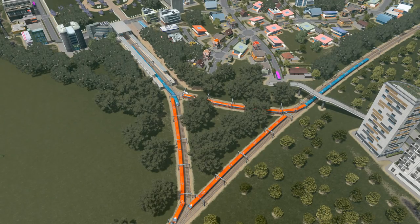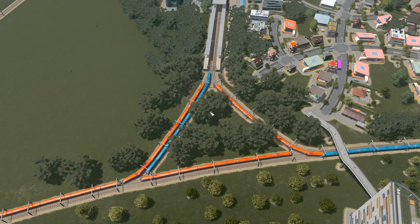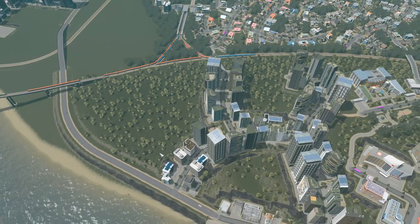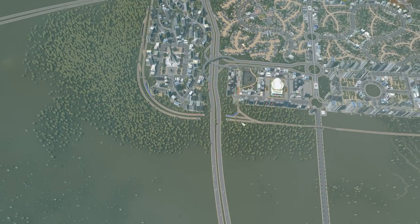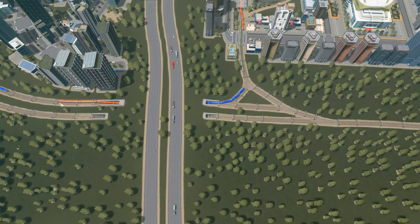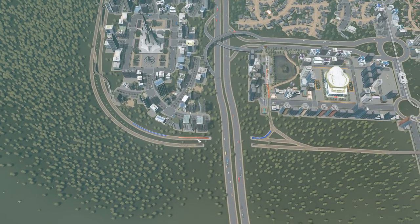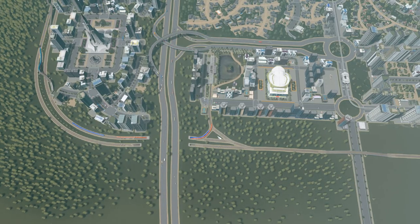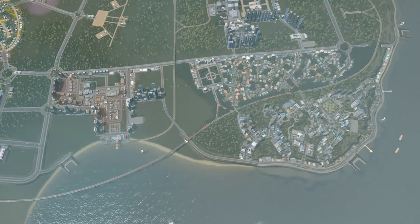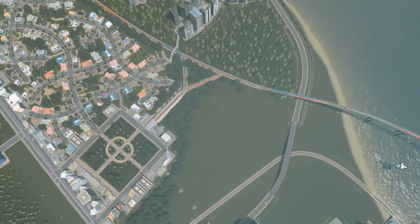We need to sort this out. This gap here is not long enough for a train to go into - look, it's backing up. And is this my Hyperloop as well? Yeah, this is my Hyperloop. That's a very bad design Hyperloop. It's happening here as well. This is the outside line for the Hyperloop, but they seem to not use this section here if they're stopping there. Yeah, we need to sort that out.